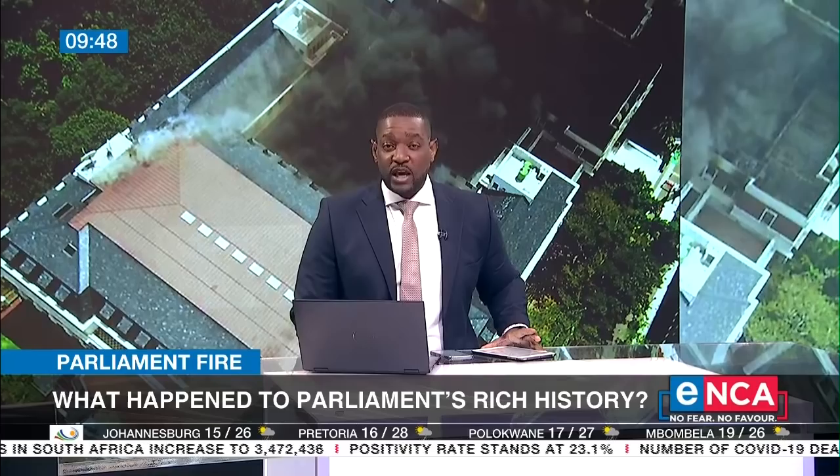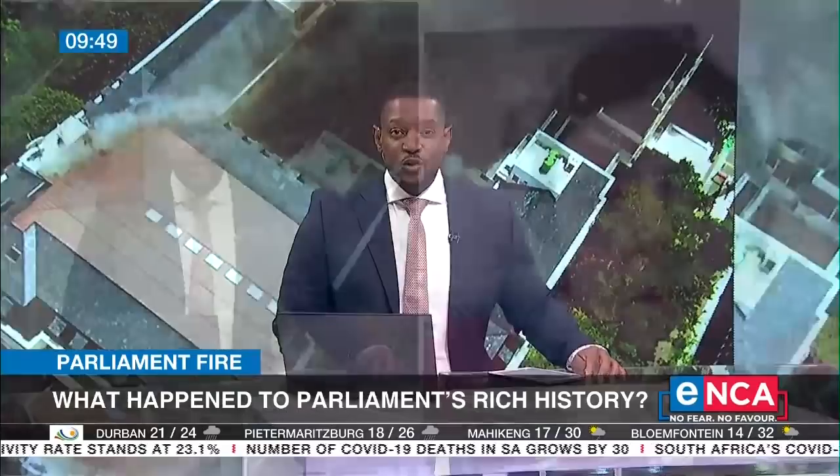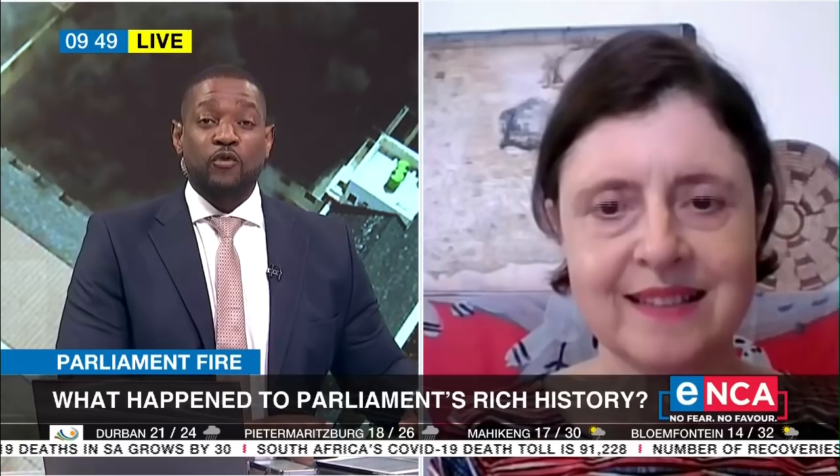As we wait to learn its fate, Cape Town cultural tour guide Kate Crane-Briggs joins us on the line to discuss this. She's led many tours through Parliament over the years with her company, Culture Connect SA. Thank you so much for your time, Kate.